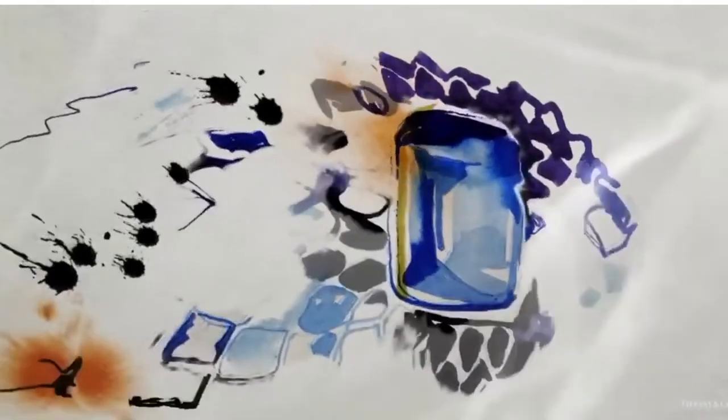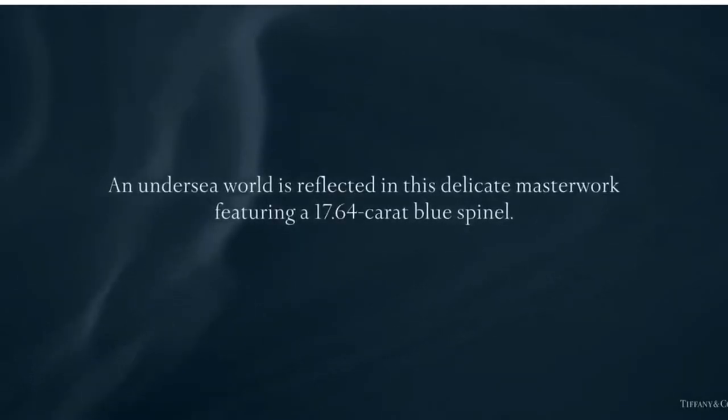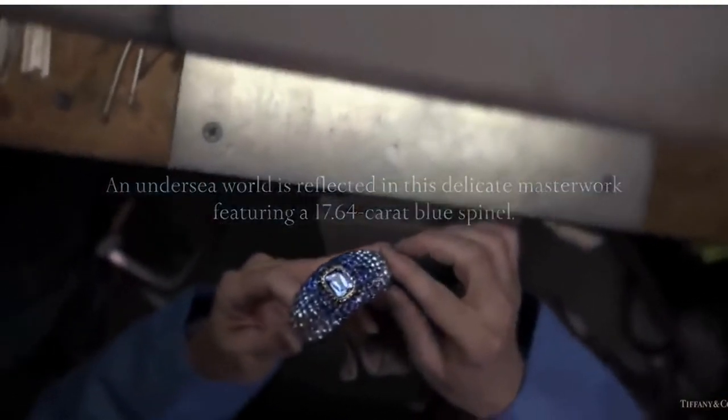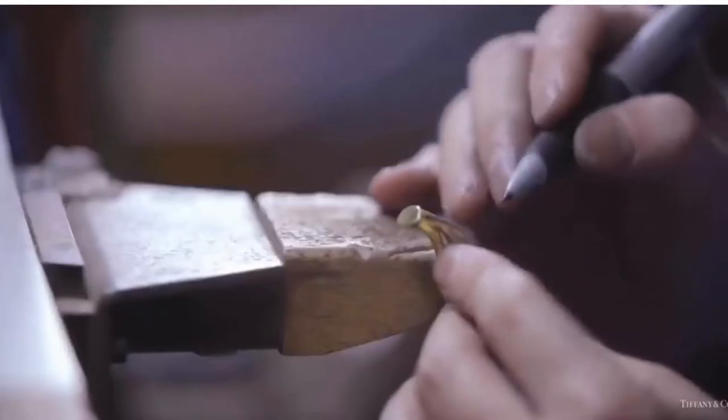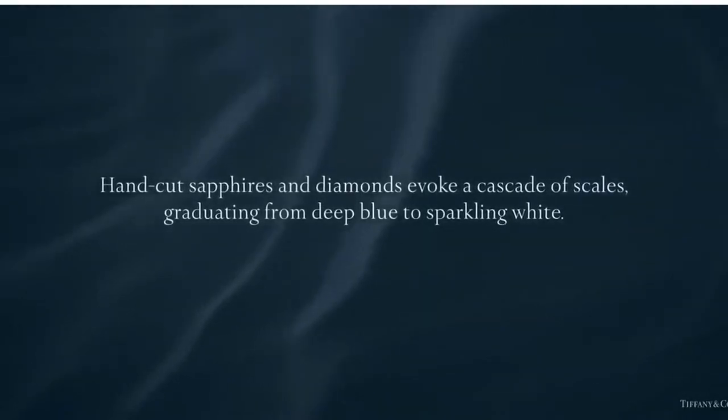Experience the making of the spinel bracelet — a delicate masterwork from the Tiffany 2015 Blue Book collection featuring a 17-carat spinel. Hand-cut sapphires and diamonds evoke a cascade of scales graduating from deep blue to sparkling white.